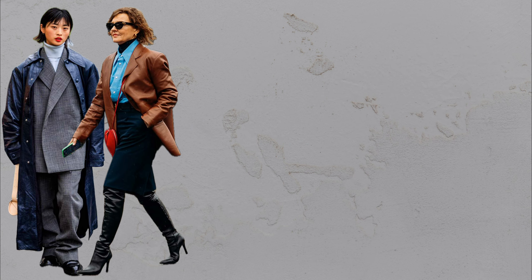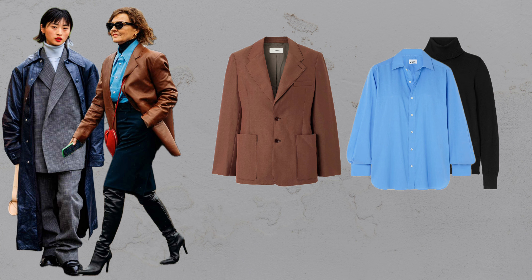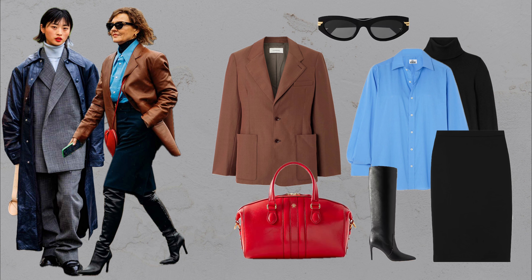Turtlenecks are a layering secret weapon. A fitted turtleneck under an oversized blazer or shirt adds dimension without bulk. Opt for soft fabrics like wool blends for comfort and style. Pair it with a shirt and midi skirt for a chic, cozy look, perfect for colder days. You'll love it when the temps drop.